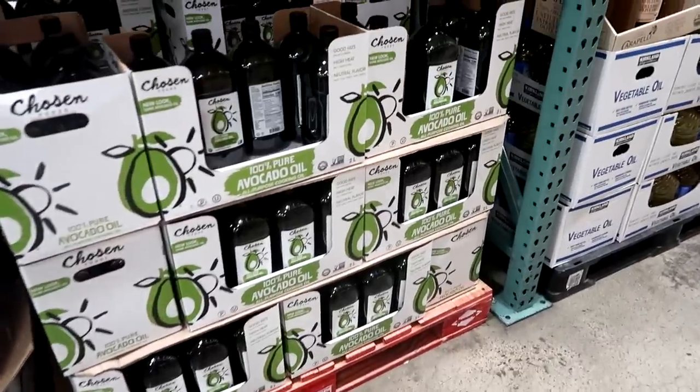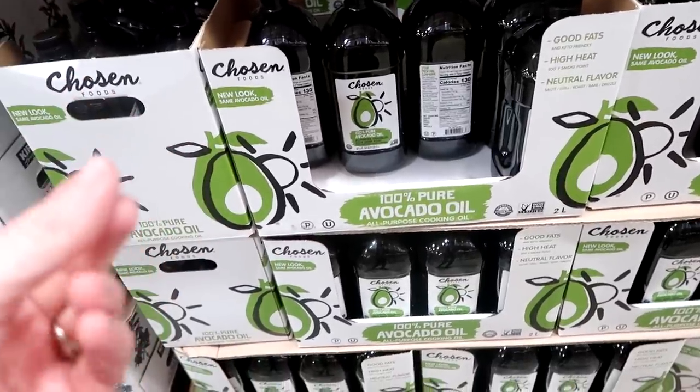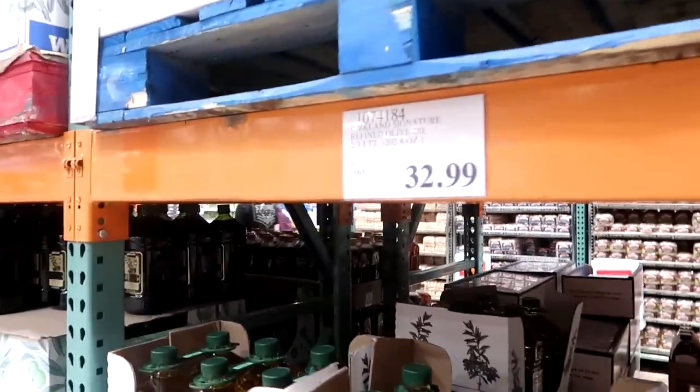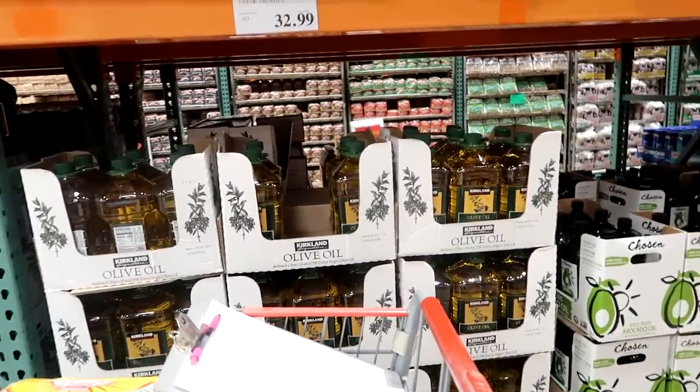Here's an example of where we splurge: avocado oil. We like to cook with it - it's a healthier fat and I like the way it cooks food. It's $21.89, which is an amazing price for avocado oil. But it is 32 cents per ounce compared to olive oil at 16 cents per ounce - double the cost. You have to decide and move things around in your budget based on what matters most to you.